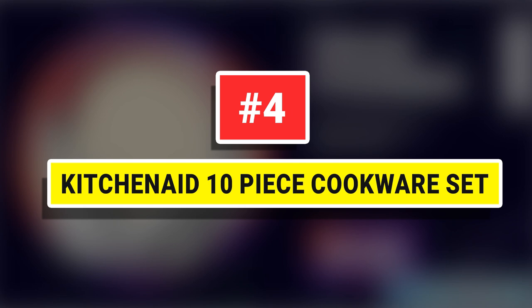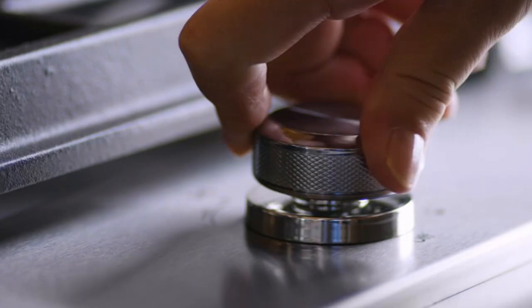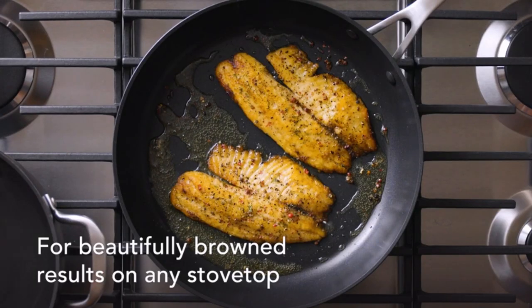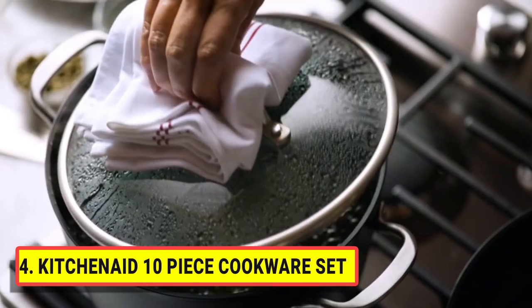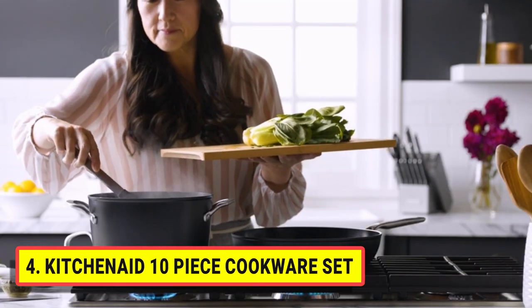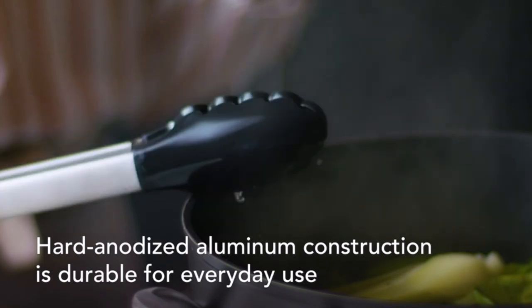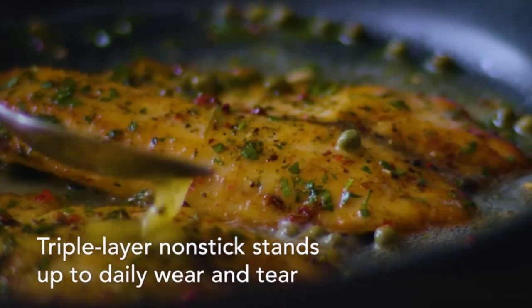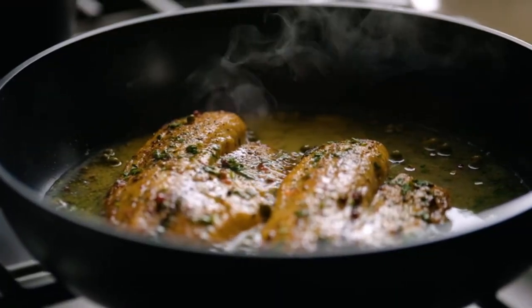Number 4. KitchenAid 10-Piece Cookware Set. Take control with even heat and achieve consistent results when cooking with KitchenAid Hard Anodized Induction Nonstick Cookware. Crafted from heavy-gauge, hard-anodized aluminum, these pots and pans are durable enough for everyday use to experiment with new, exciting recipes and cooking techniques in the kitchen.